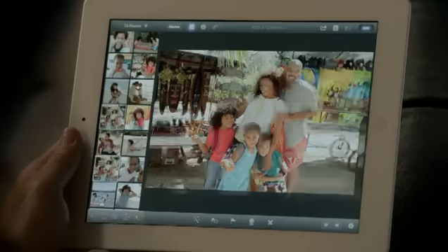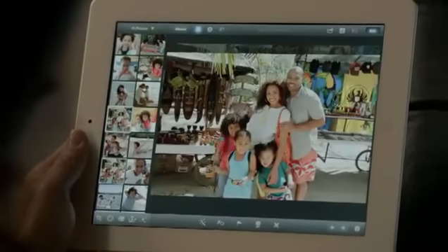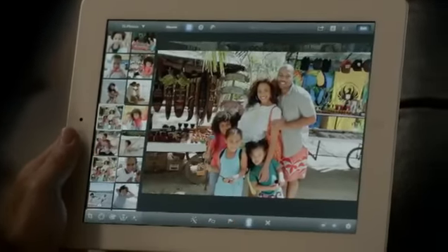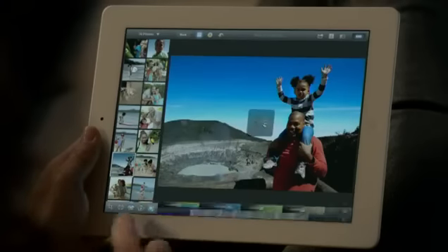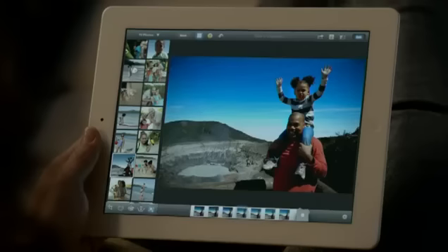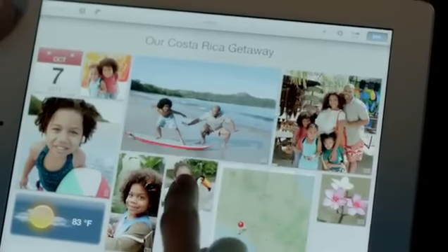And now we're bringing iPhoto to the iPad. It's unbelievably powerful and so simple to use. The smart browsing feature lets you go through lots of shots really quickly — just double tap on a photo and it finds others that look just like it, so you can pick your favorite. With multi-touch gestures you can make your blue sky bluer, apply dozens of professional-quality effects with just a few taps, and with photo journals you can share your photos in ways you never could before.